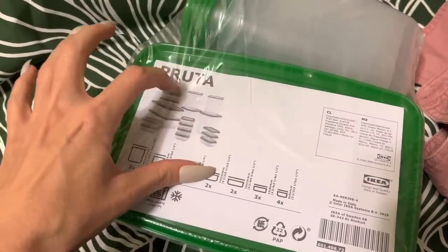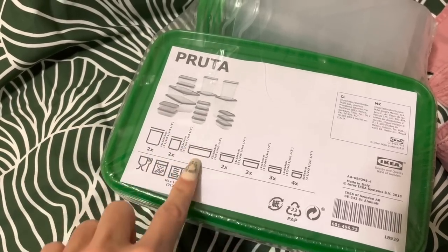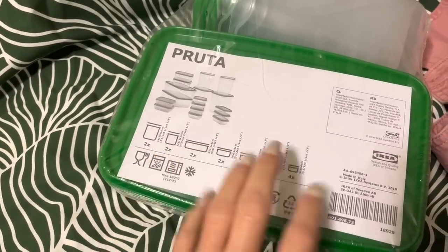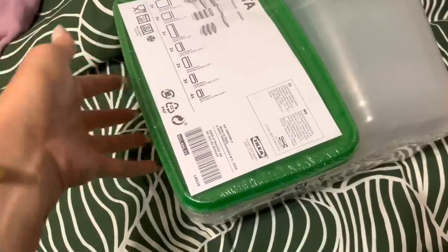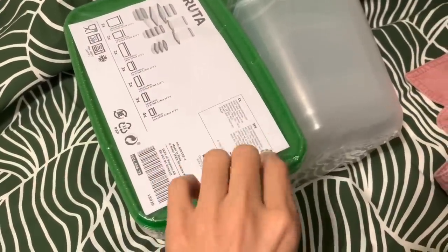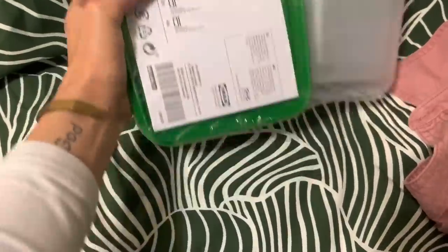It's the PRUTA set — two of these, these, these, etc. Three of these, four of these. So that's the first thing.